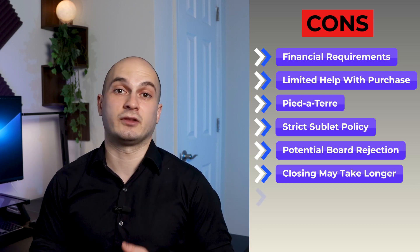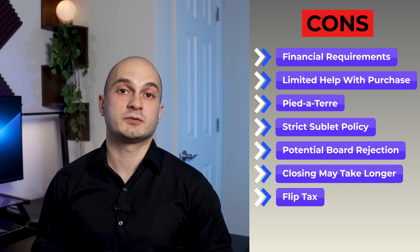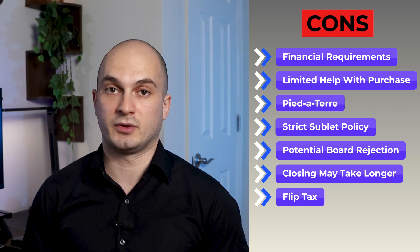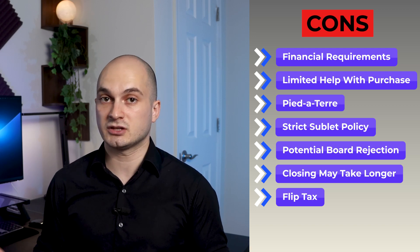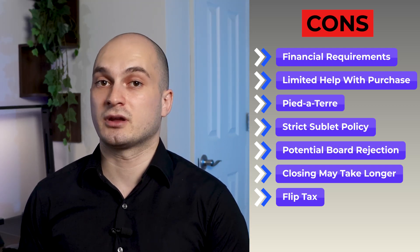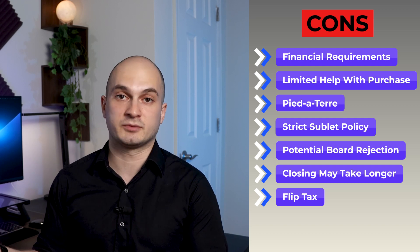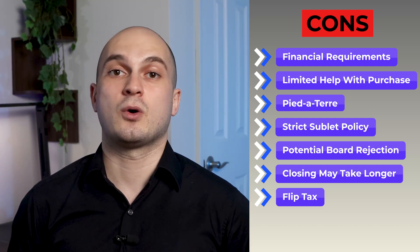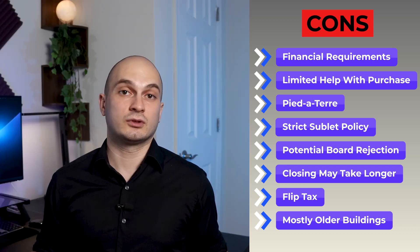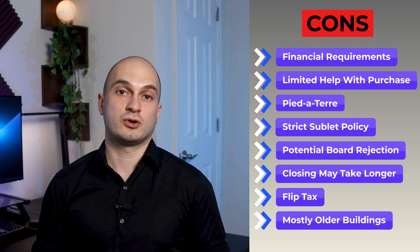Another con for co-ops is the flip tax. When you're trying to sell your co-op unit, in addition to the city and state transfer taxes, many co-ops require sellers to pay a flip tax — a fee charged for the transfer of a co-op apartment. It is usually anywhere between 1 to 3% of the purchase price, or a specific dollar amount per share. This is an additional revenue source to help strengthen the building's financials. Some condos also have a flip tax, but they are mostly seen in co-ops. Finally, since co-op is an older type of ownership than a condo, many co-op buildings are simply older. If you'd like to live in a new construction luxury building with floor-to-ceiling windows, you'll most likely need to buy a condo.